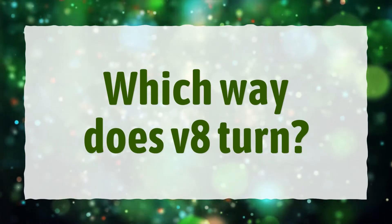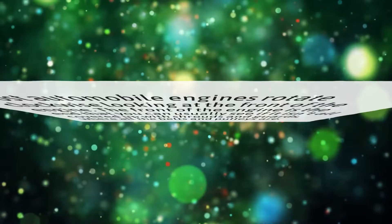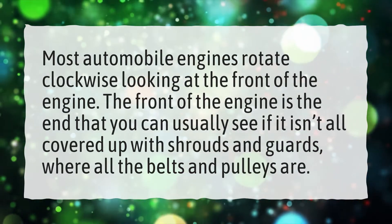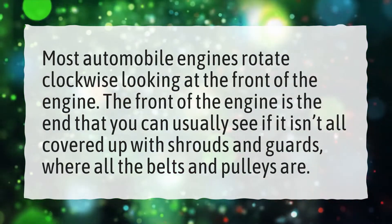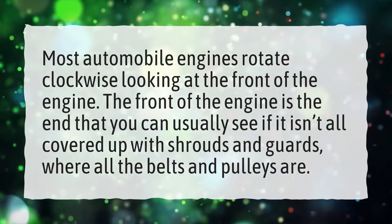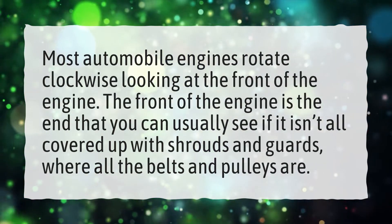Which way does a V8 turn? Most automobile engines rotate clockwise looking at the front of the engine. The front of the engine is the end that you can usually see if it isn't all covered up with shrouds and guards, where all the belts and pulleys are.